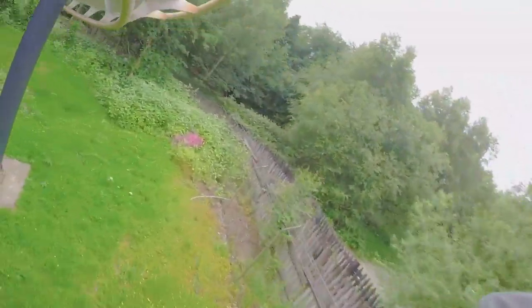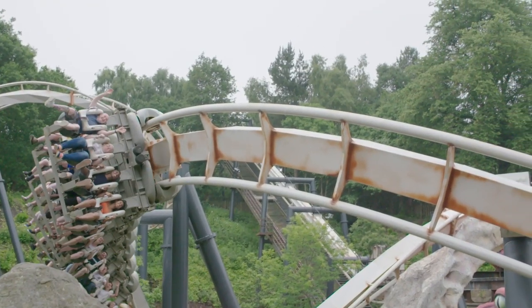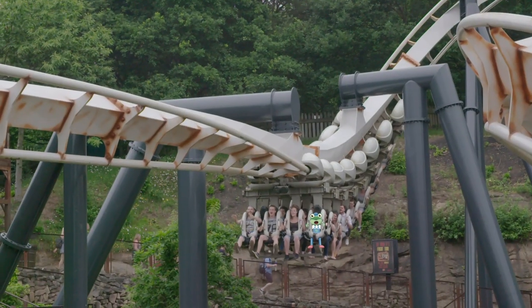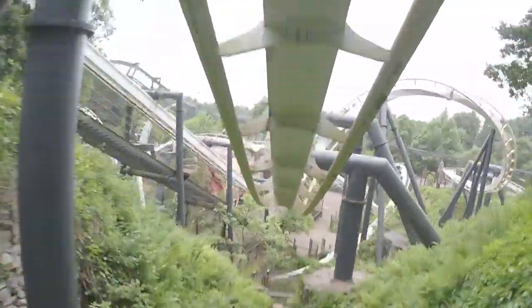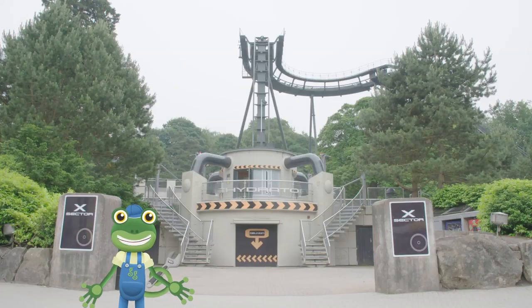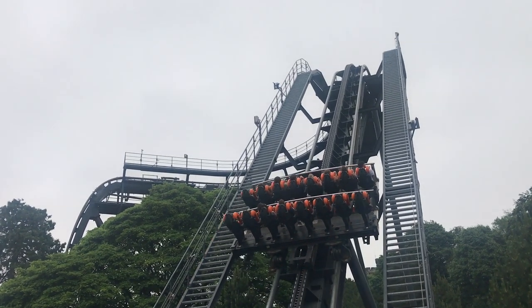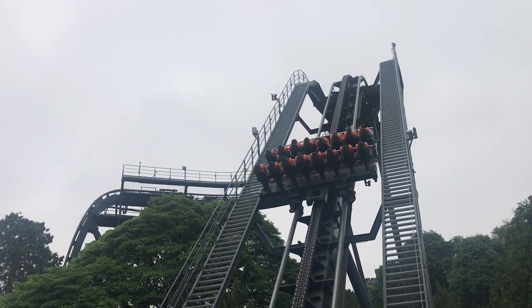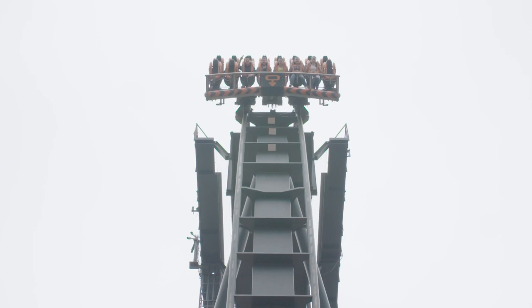The car is then released and gravity brings it down the track at whizzing speeds! Gravity is an invisible force that pulls all things down towards the earth — it's like sliding down a slide. This ride, Oblivion, works in the same way! The chains slowly pull the car up to the top, which makes the people on the ride very nervous! Look how high that is — this ride is a straight drop, which means there is only one way down! Scary!